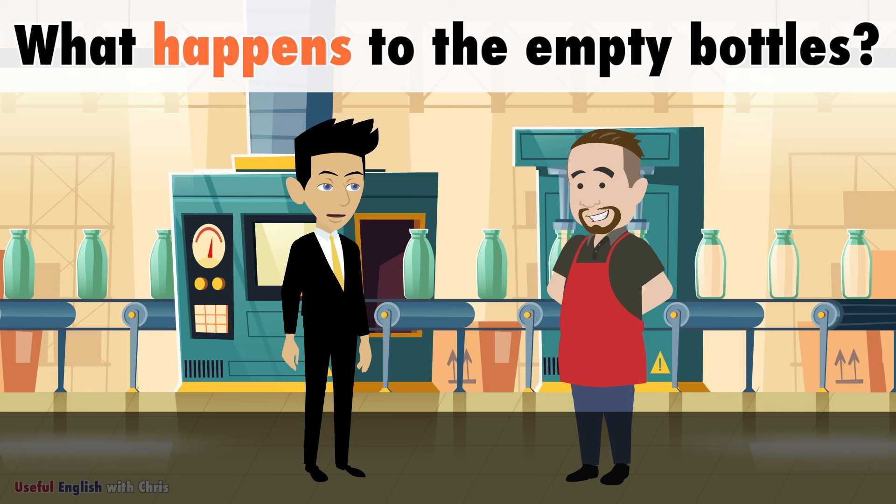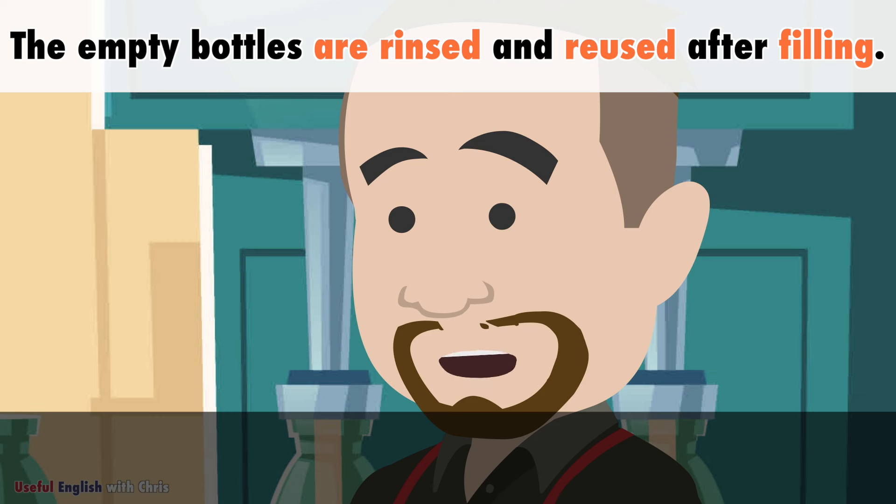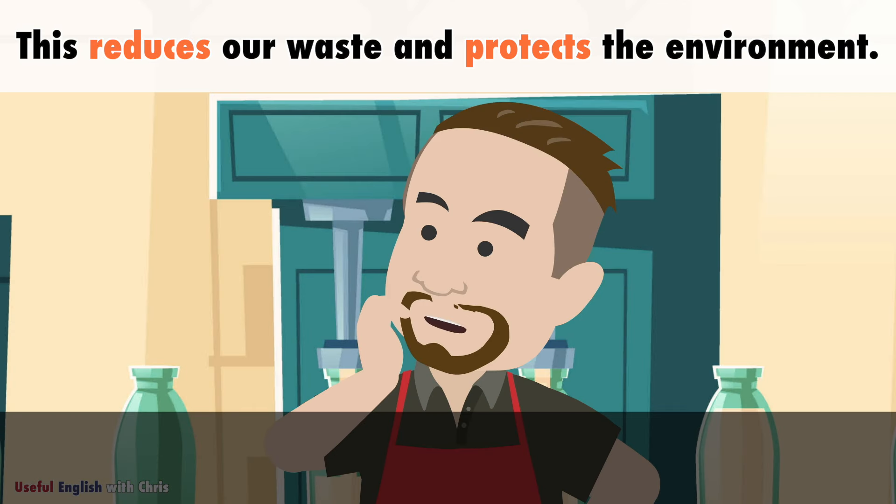What happens to the empty bottles? The empty bottles are rinsed and reused after filling. This reduces our waste and protects the environment.